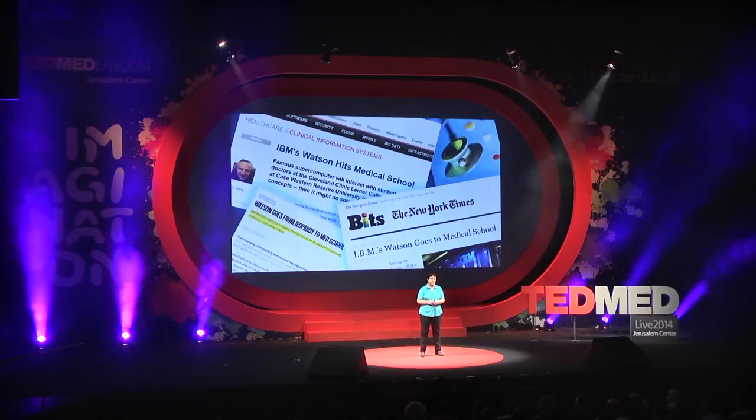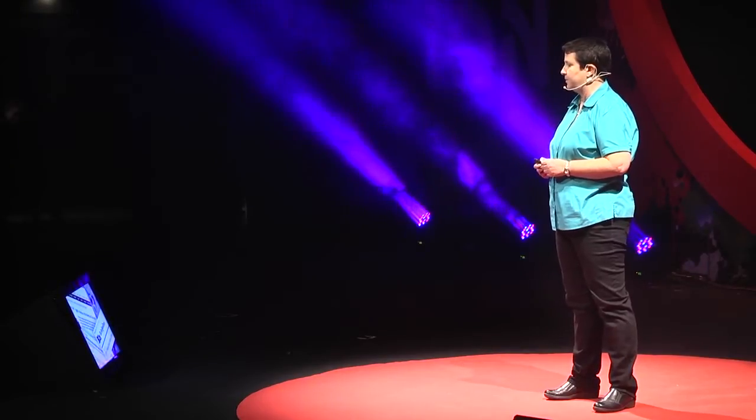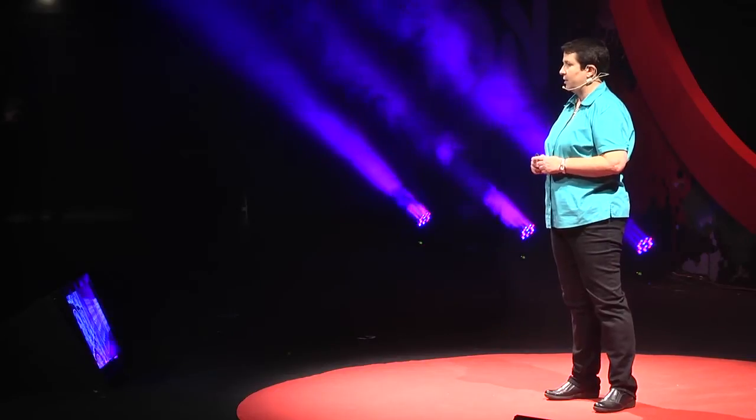We're working with physicians to experiment with the system, but also to train it — to teach it how they reason. Watson today focuses on text, but practicing medicine, and in particular treating cancer, requires also dealing with images, adding another dimension to the cognitive overload.